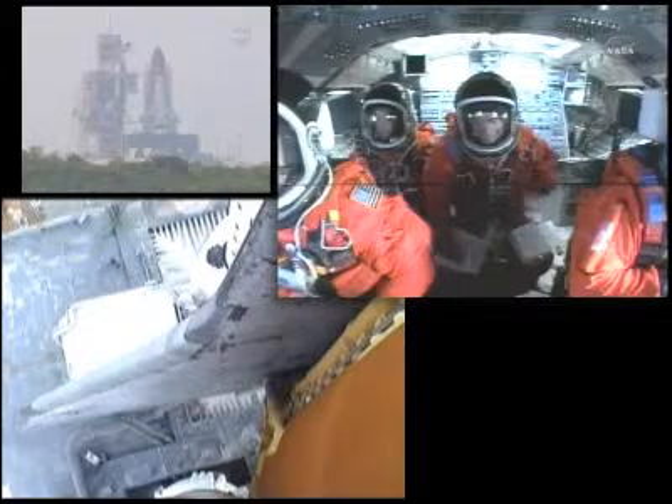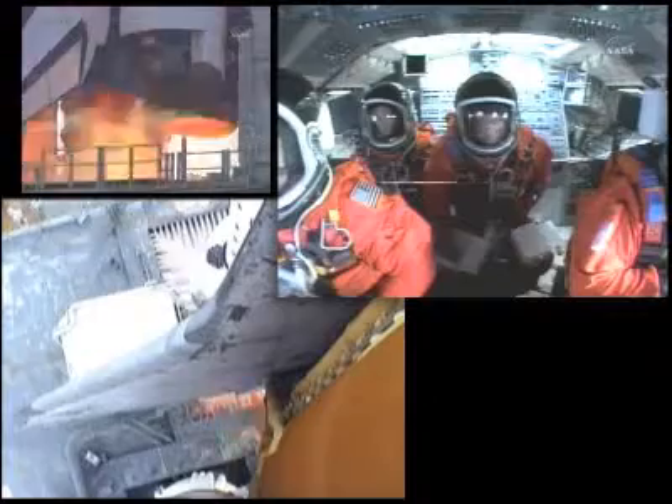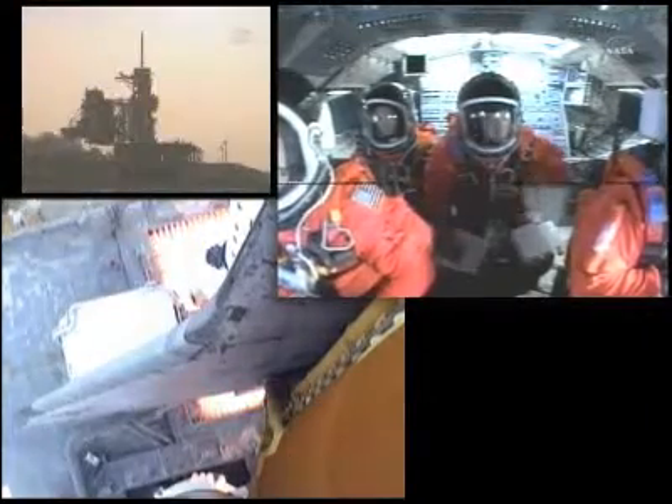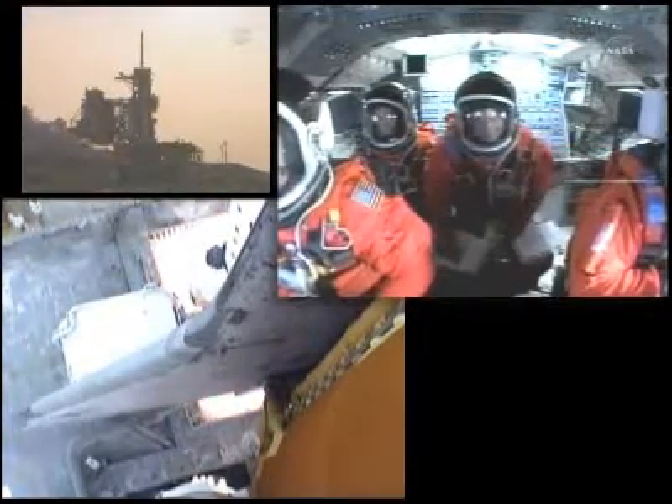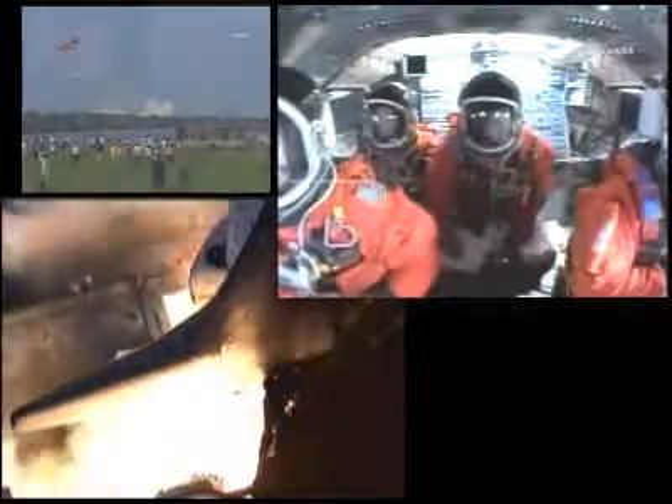T-minus ten. Nine. Eight. Seven. Six. Go for ignition. Start. Four. Three. Two. One. Zero. And liftoff of Space Shuttle Endeavour.